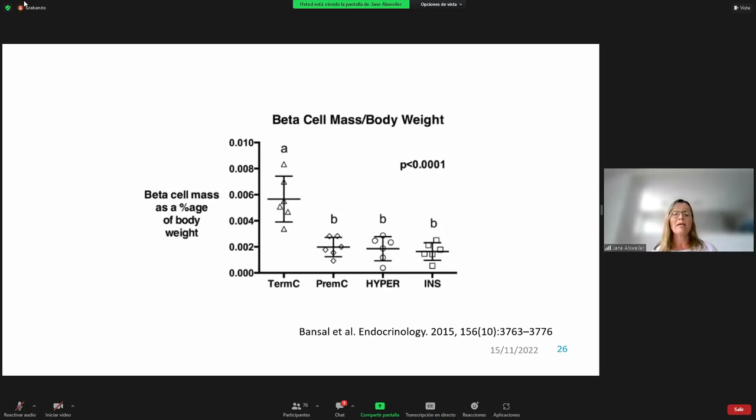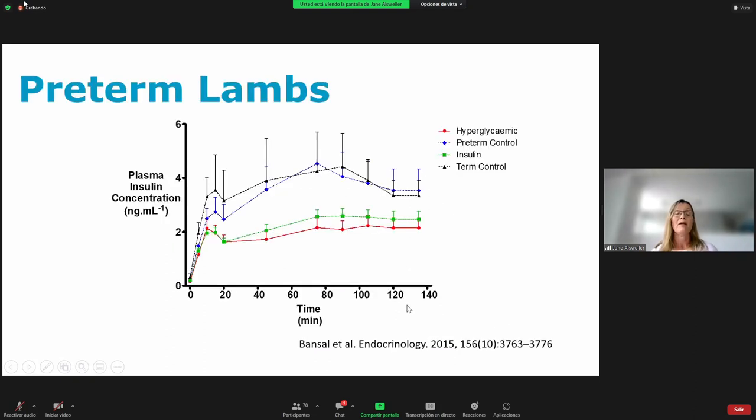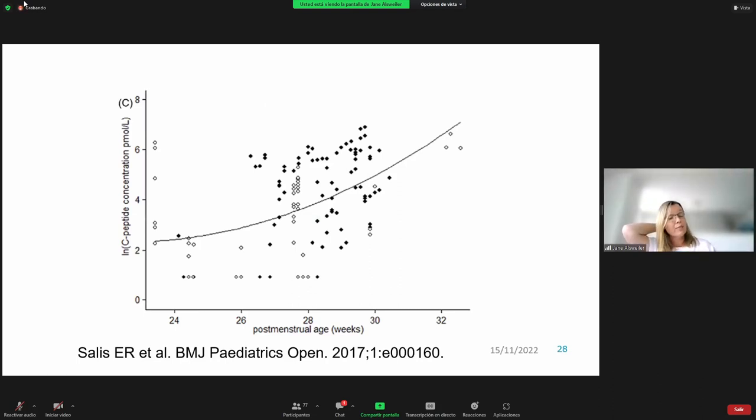In preterm lambs, whether the control lambs treated with saline, the hyperglycemic lambs given 50% dextrose, or the insulin lambs made hyperglycemic then treated with insulin to achieve normal glycemia, all had lower beta cell mass per body weight compared to term control lambs. Insulin secretion appeared lower in the hyperglycemic and insulin groups but was not statistically significant. A group in Dunedin measured C-peptide concentrations in hyperglycemic neonates and found them to be low, increasing with gestational age, suggesting poor insulin secretion.